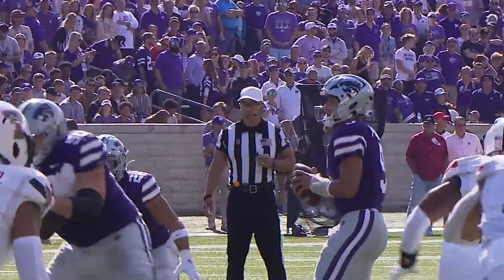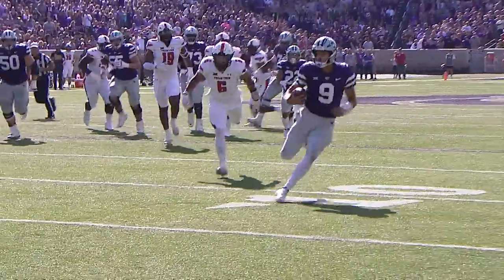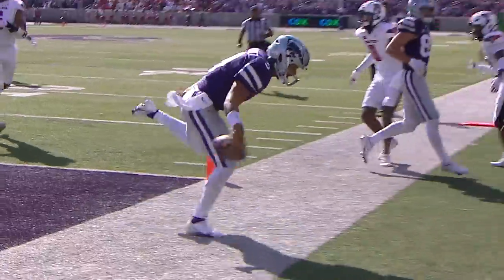We'll see here, right out of the gate — there's the snap, Martinez back to throw, good protection, he'll run again. He's at the 15, numbers 10, to the 5, to the goal line — touchdown!